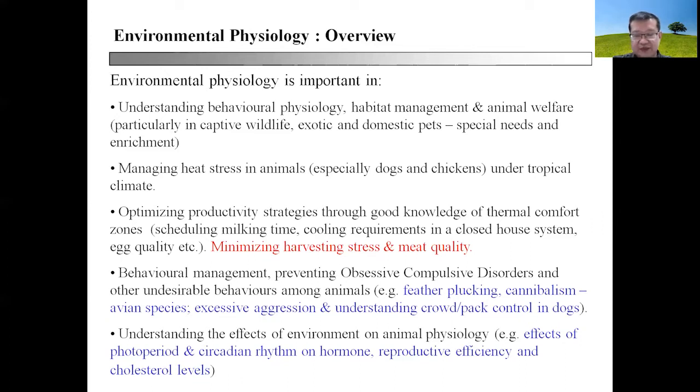In this case, it becomes important to schedule milking time and to look at cooling requirements in closed house systems for chickens, and how all these factors regulate or affect egg quality. At the point of harvesting animal carcass, it is also important to ensure that animals are slaughtered under conditions of minimal stress to ensure good meat quality and, of course, animal welfare.